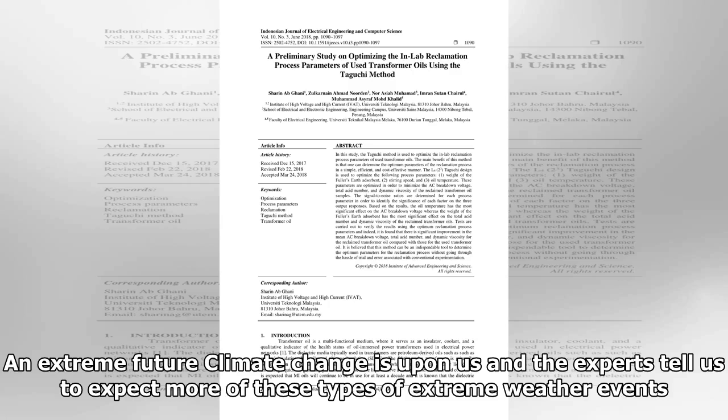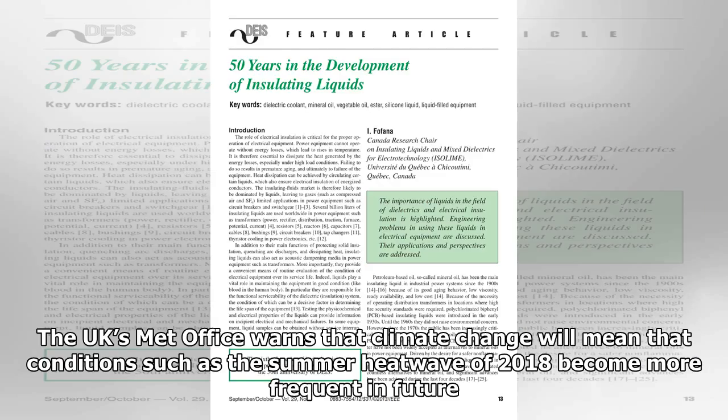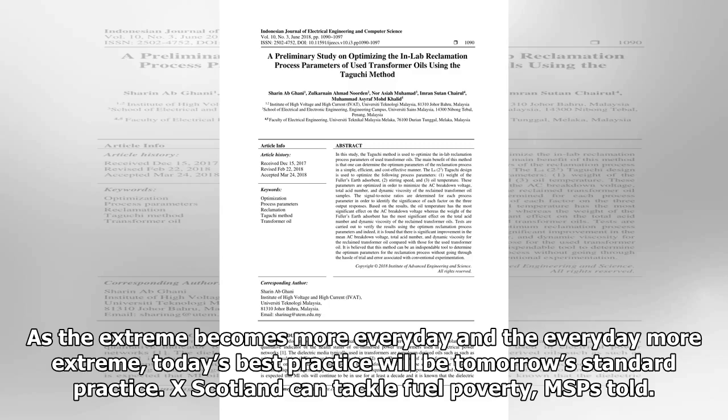Climate change is upon us, and experts tell us to expect more extreme weather events. But for many, everyday environments will become more extreme too. The UK's Met Office warns that conditions such as the summer heatwave of 2018 will become more frequent in future — in Spain temperatures peaked above 45 degrees Celsius, northern Europe saw forest fires rage out of control, as did California and Australia. Tomorrow, operators may find the lessons learnt in the harsh extremes of Yamal or Kuwait become increasingly applicable to more assets around the world. As the extreme becomes more everyday and the everyday more extreme, today's best practice will be tomorrow's standard practice.